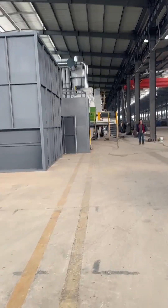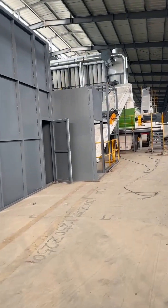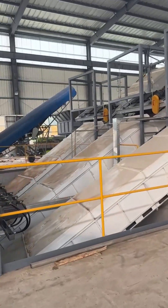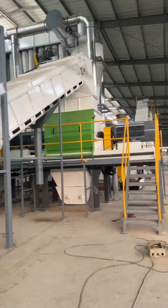Afterward, it is transported via another belt conveyor, which is equipped with a self-cleaning magnetic separator. The conveyor also provides negative pressure suction to prevent dust overflow.